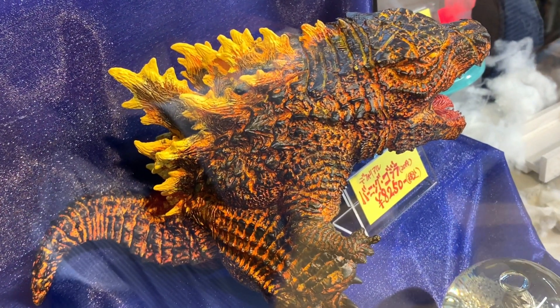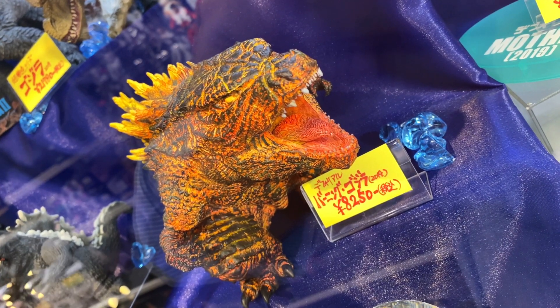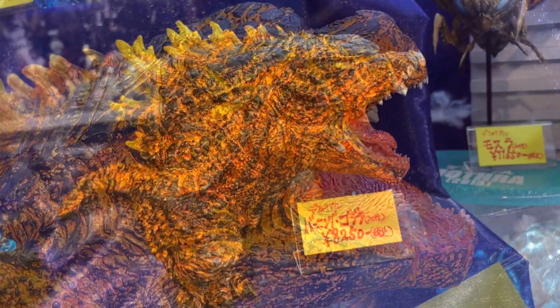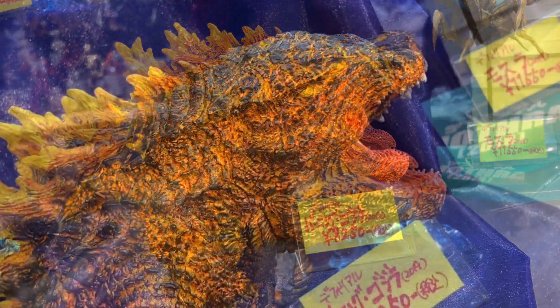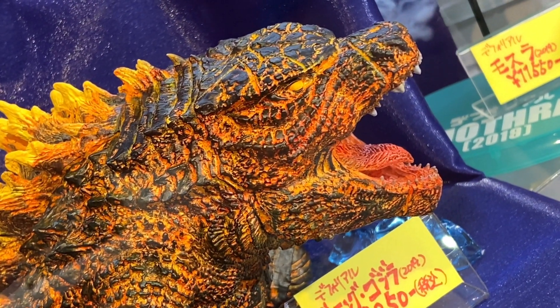And later this year, I think in October or November, they have another version of this — it's the Shonen Rik Gentei version, the limited edition version. That one is slightly more expensive at 8800 yen, but it's slightly different.